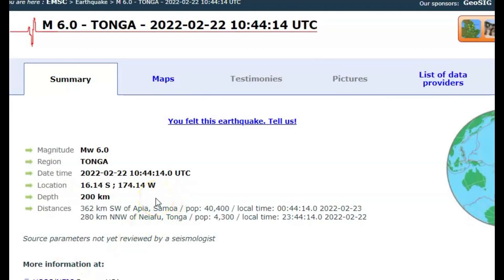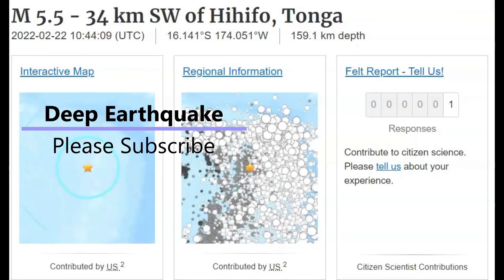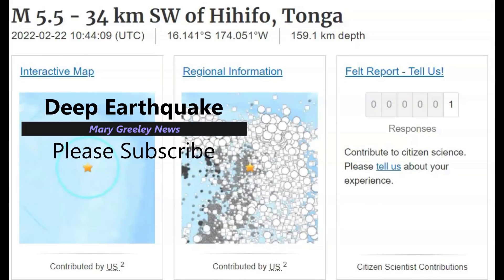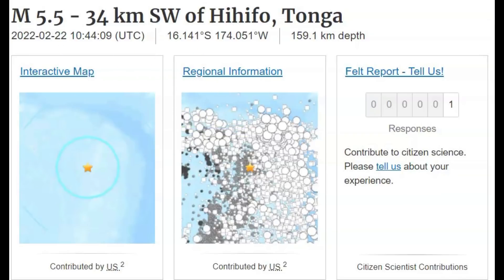EMSC said it was 200 km in depth, which would be about 120 miles below sea level — and all earthquakes are measured from sea level. The USGS said it was 159 km, which would be about 98 to 99 miles below sea level.